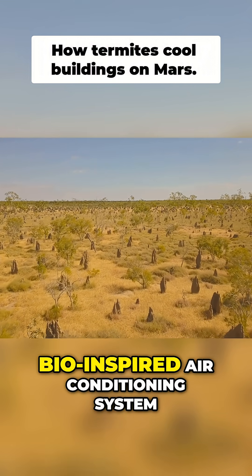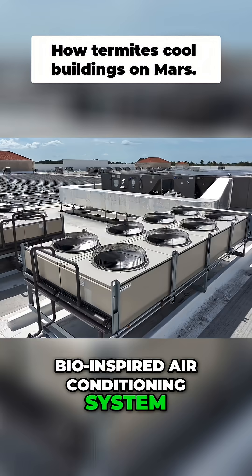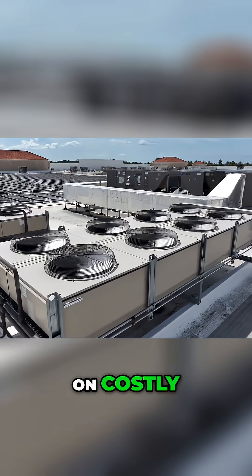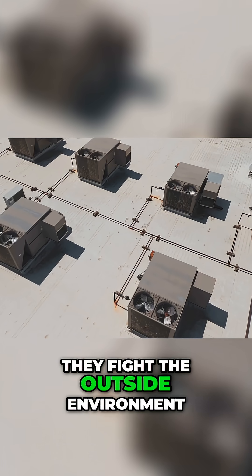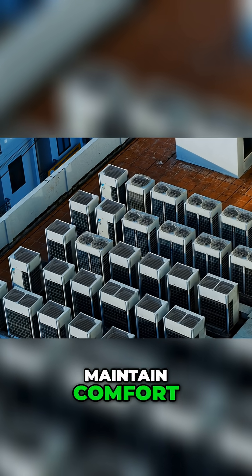It's a self-regulating, bio-inspired air conditioning system. Our modern buildings rely on costly, energy-intensive HVAC systems. They fight the outside environment, consuming massive power to maintain comfort.